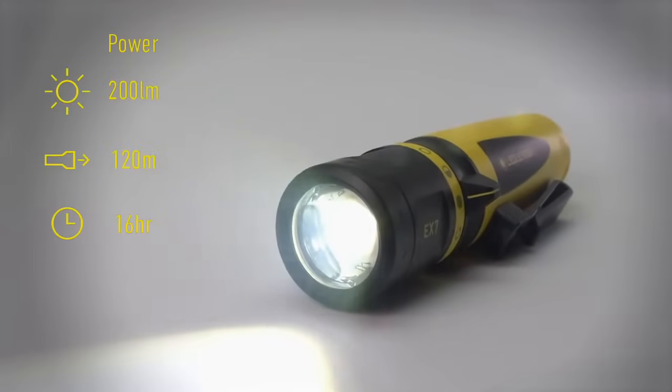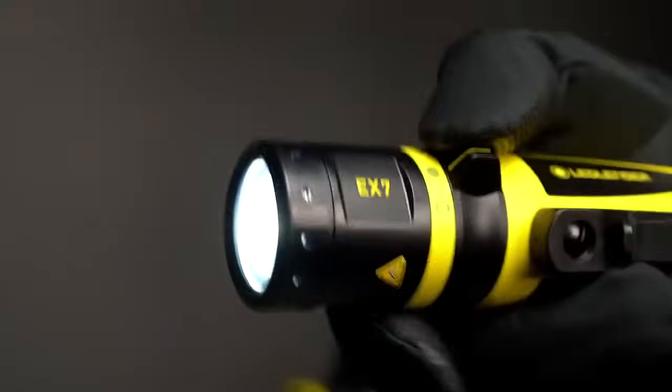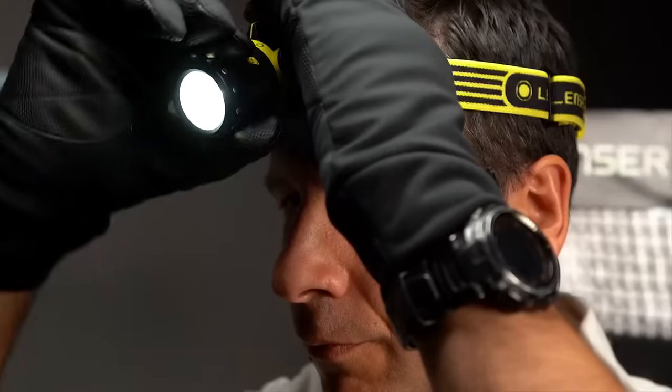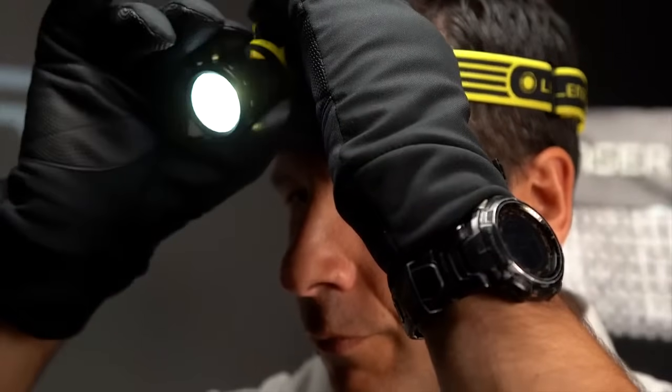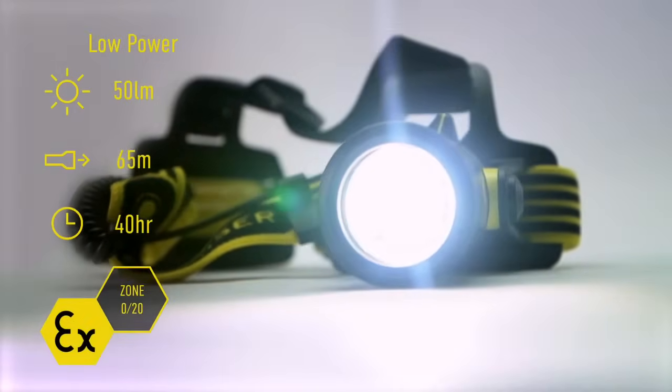As you'd expect, the range also offers exceptional performance in terms of light output and running times, and they are fully functional whilst wearing gloves thanks to the magnetic switch that clicks reassuringly into place. The products in this demonstration are certified to zone 0 for hazardous gas environments and group 20 compliant for dust. This is the highest in their class.